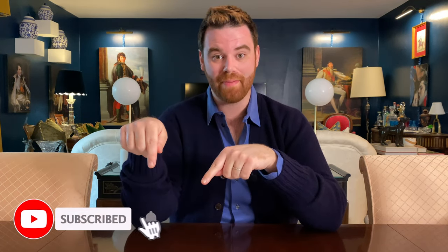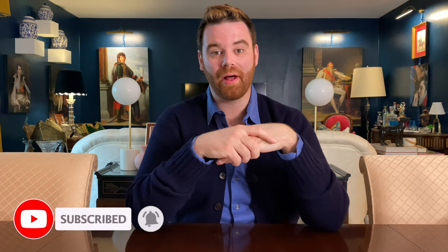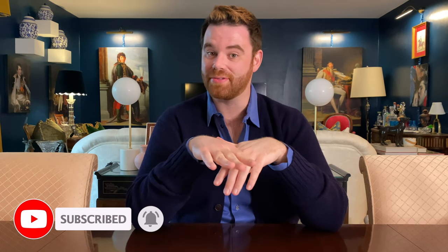Hello everyone and welcome. If you're new around here, my name is Caleb and on this channel you're going to find a lot of things like luxury shopping, unboxings and reveals, daily vlogs, travel vlogs — you name it. So if this is something you're interested in, go ahead and hit that subscribe button down below and click the bell icon so that way you're notified whenever I post new content.